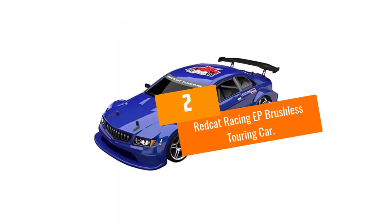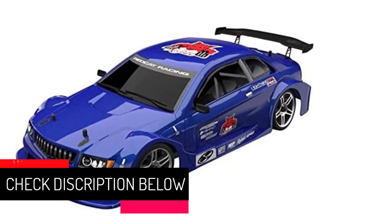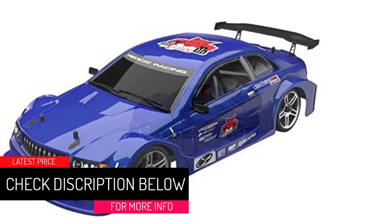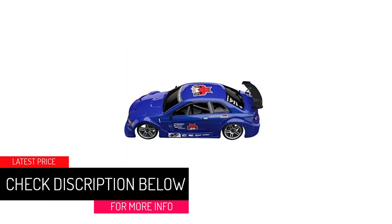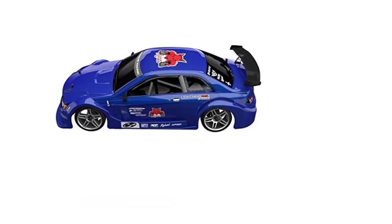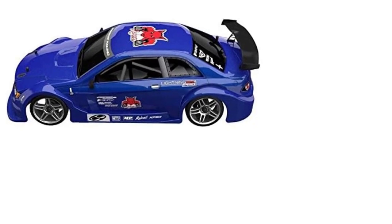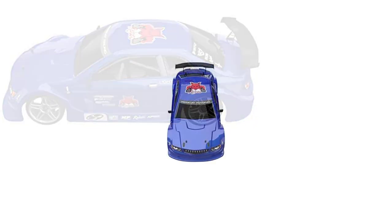At number 2, the Red Cat Racing EP Brushless Touring Car. This absolute beast of a vehicle is a great package. It comes with a really nice touring car body, and you can buy two and race them against each other if you wish, because there are enough channels to accommodate that.